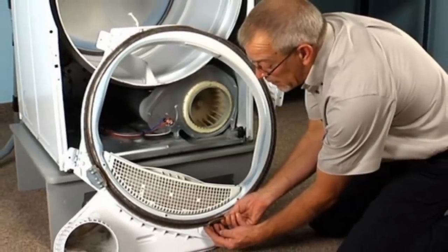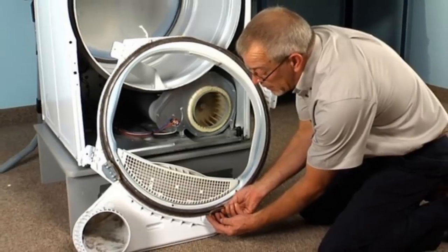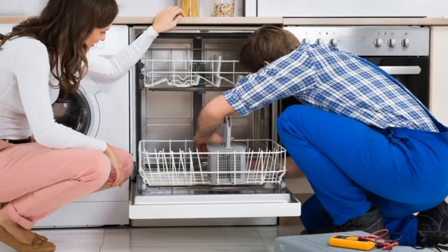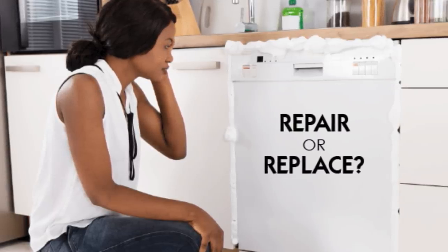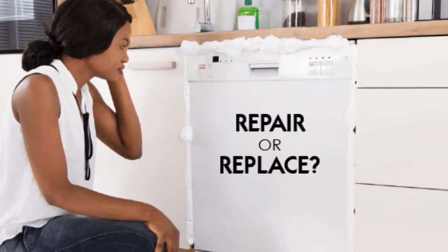Tip 22: It is often the case that when something doesn't work for us, we immediately think to throw it out and simply buy a new one, especially if the price is pretty low. But don't let the price tag lead you astray. Look to see if what you have can be repaired first. This way you are not contributing to the wasteful mentality of simply tossing something out.